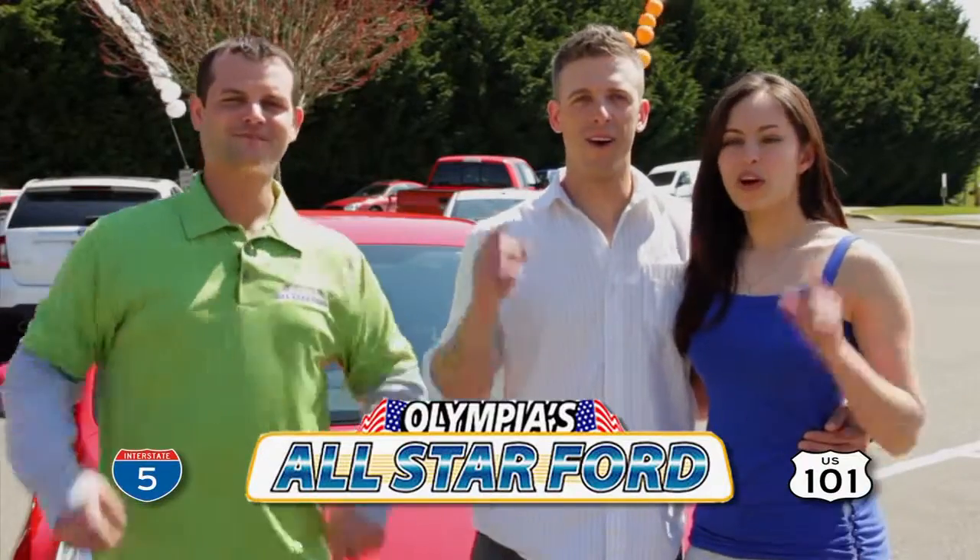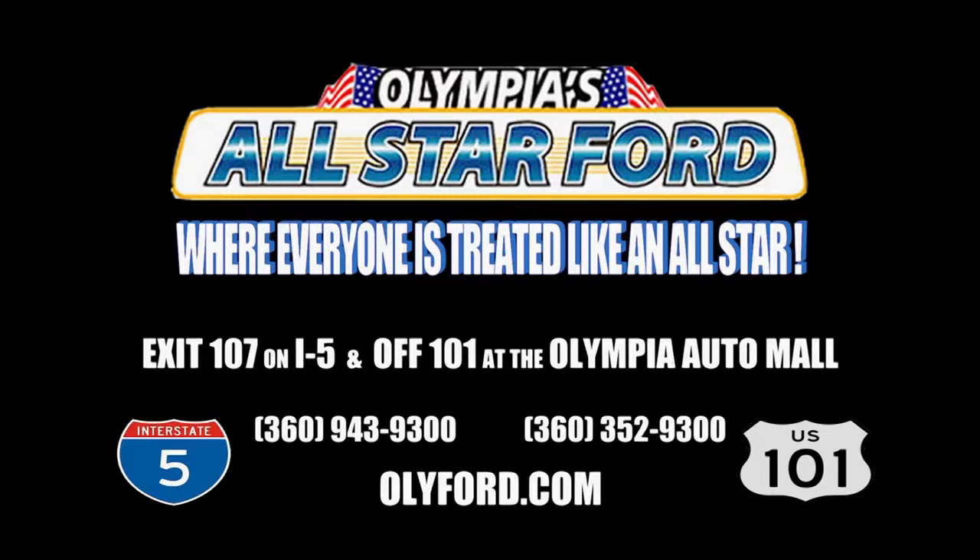All-Star Ford! Where everyone's treated like an All-Star! Right off I-5, exit 107 at the Olympia Auto Mall.